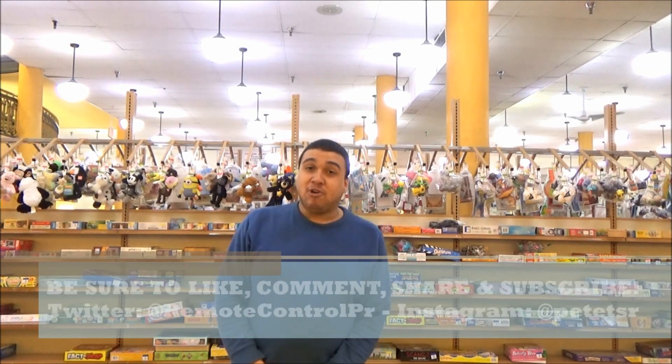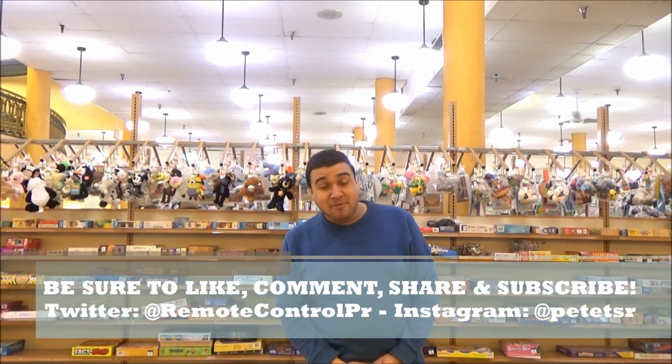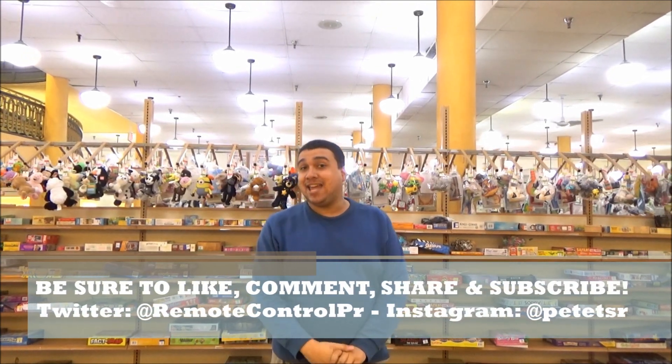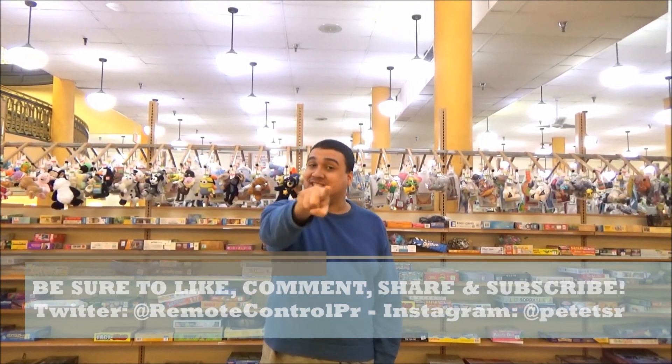Thanks for watching. Check out more TSR by clicking on another awesome review like this one, top left. And be sure to subscribe by clicking top right. Until next time, I'll catch you on the drip side.